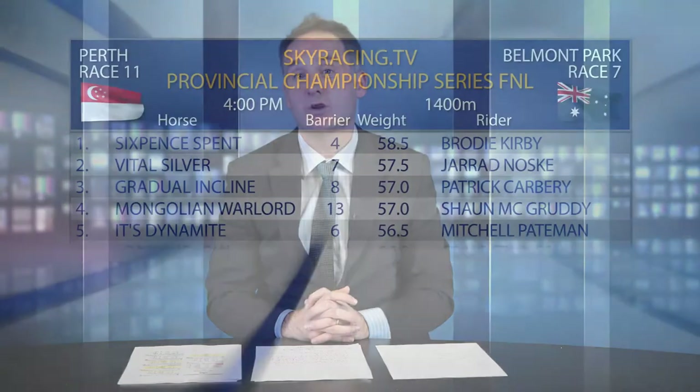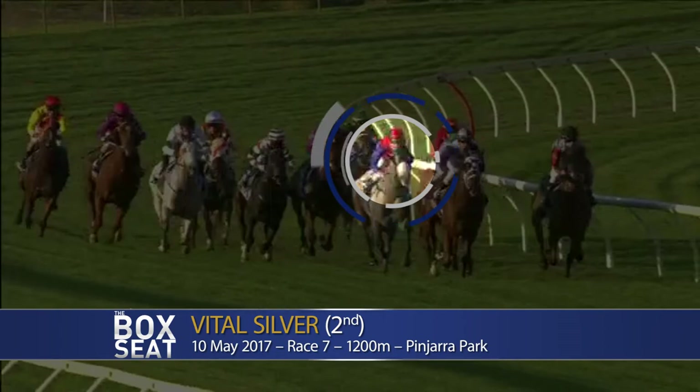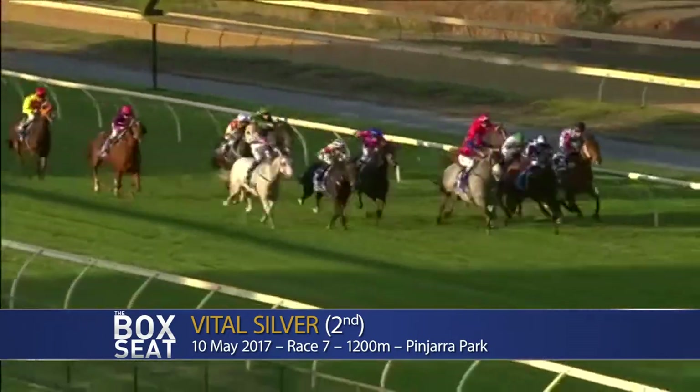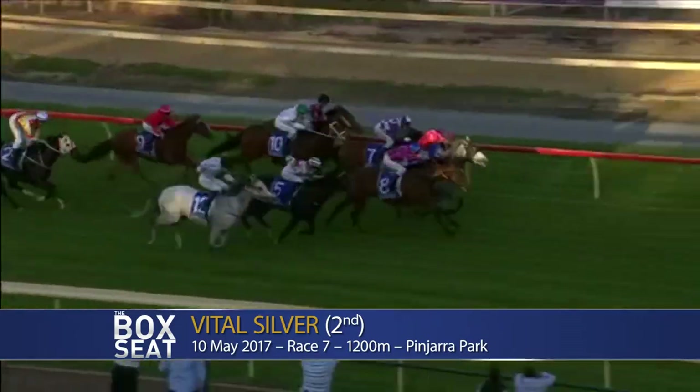Race number seven at Belmont on Saturday will jump at 4 o'clock. It's the feature — the SkyRacing.TV Provincial Championship Series final over 1,400 metres. For the replay, look at Vital Silver finishing second at Pinjarra Park. In behind them was Maelania, Three Sun, and Laurentino putting in down the outside. At the 200 it's Vital Silver coming after the leader, Rock My Lady getting clear, then Laurentino and Three Sun. Vital Silver ran out of puff over the final 200 metres — certainly could forgive that though, as he was first up. Should be fit a second time around, maps better than most rivals, possibly been set for this race, and potentially the best galloper in the race by some margin. Number two Vital Silver, drawn well, goes on top.